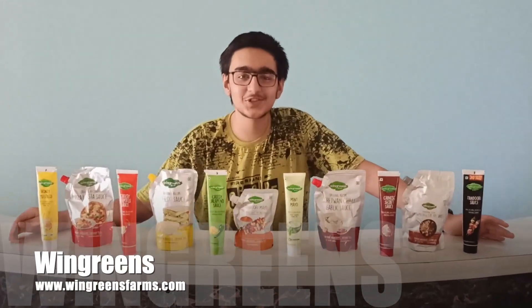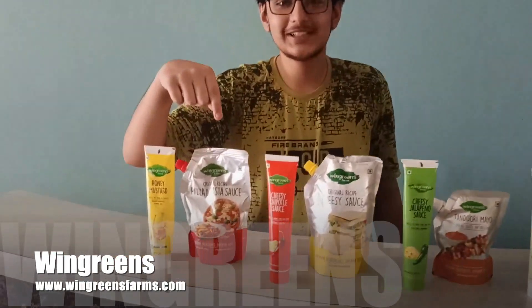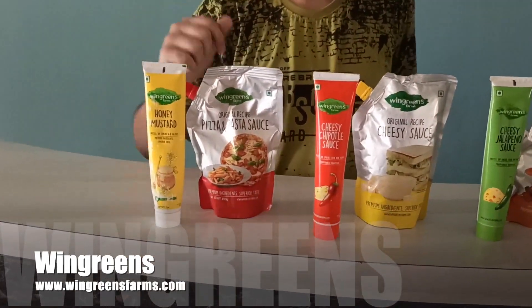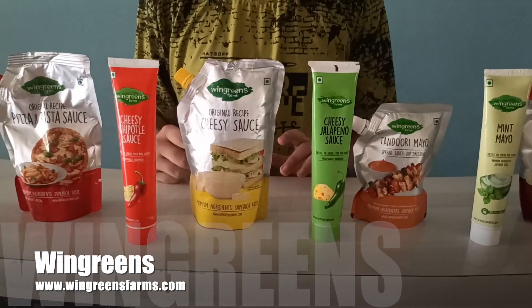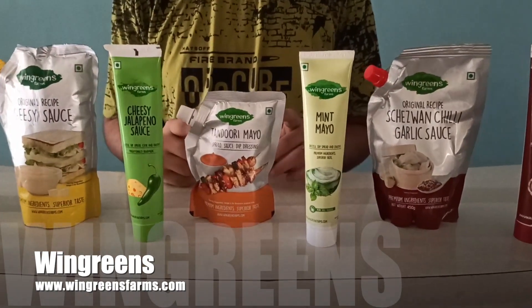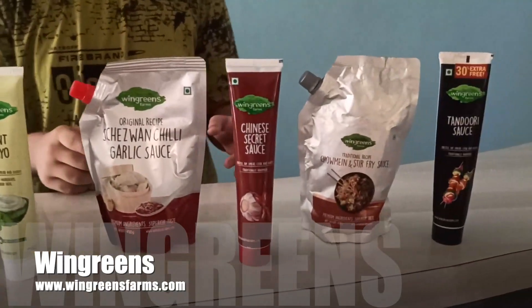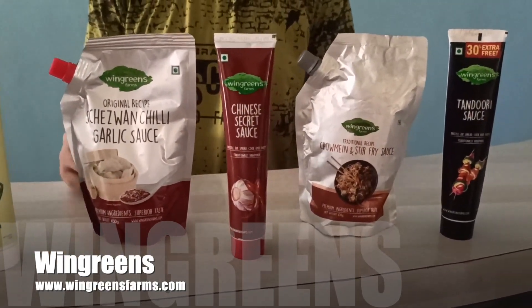This is my biggest collection of sauces from Windgreens — eleven of them. The first one is pizza and pasta sauce, used for pizza and red sauce pasta. The second one is cheese sauce, used for sandwiches. The next one is tandoori mayo, used for tikkas. The last two are Sichuan chili garlic sauce and chow mein and stir fry sauce, used for Chinese food.